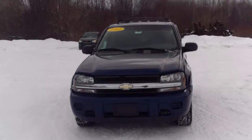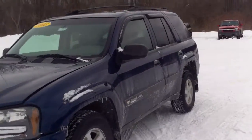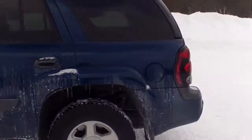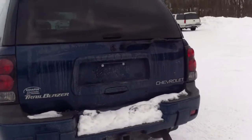Hi Marty, Norm from Schaefer Chevrolet here taking a look at our 2003 Chevrolet Trailblazer with about 80,000 miles. Pretty nice on the outside — no major scratches, dings, anything like that. It is a little bit dirty right now; it needs to be sprayed off and put through the reconditioning department.